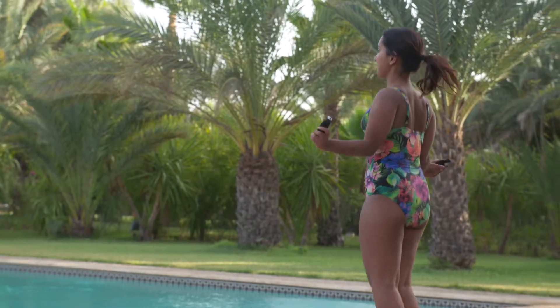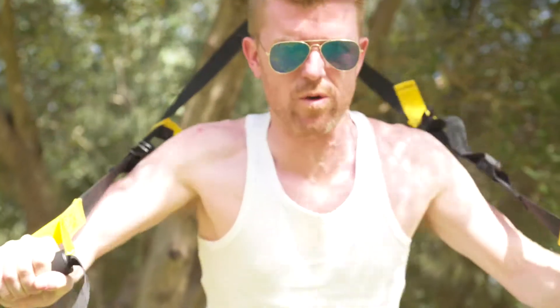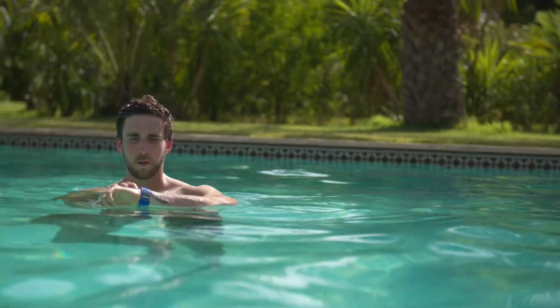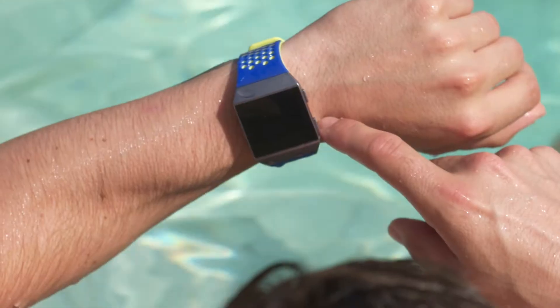I think HIIT workouts are a really useful way of altering the heart rate zone that participants work within. It's great that they can use their Fitbit to monitor how hard they're working, and if they know they're not working hard enough to reach that peak zone, they can push a bit harder to raise their heart rate and hit those target goals.